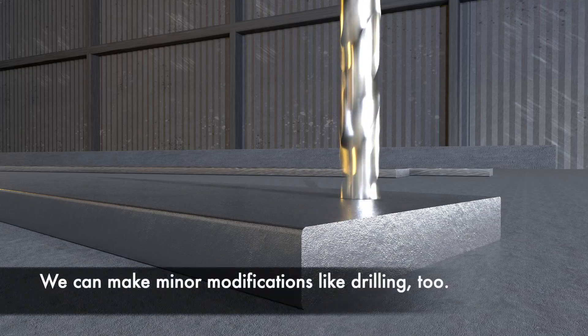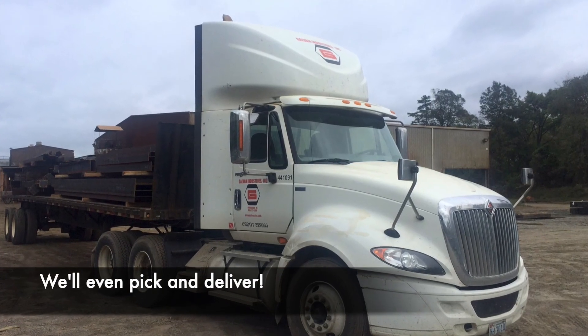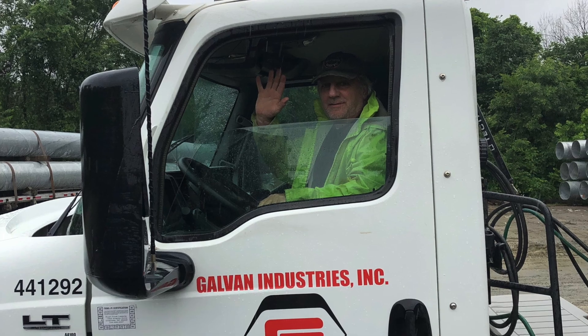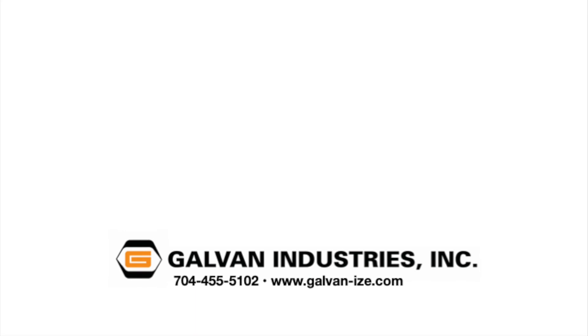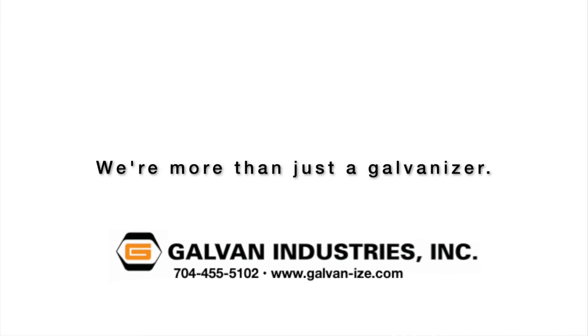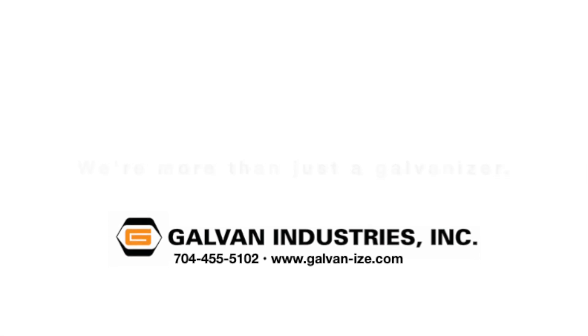We can make minor modifications like drilling, too. We'll even pick up and deliver for you on our trucks. When you need a galvanizer that thinks beyond the kettle, call Galvan Industries. We're more than just a galvanizer.